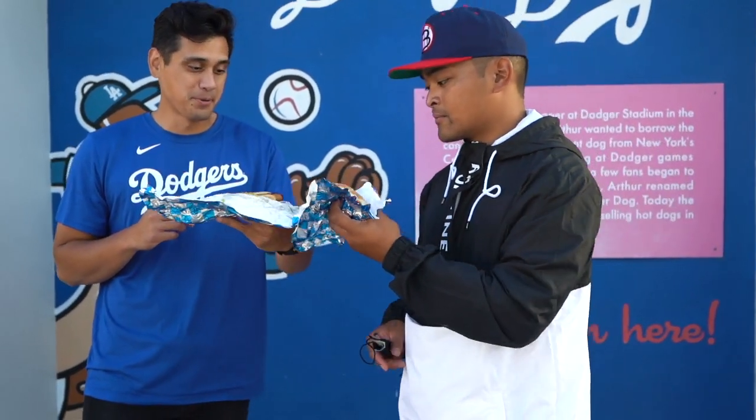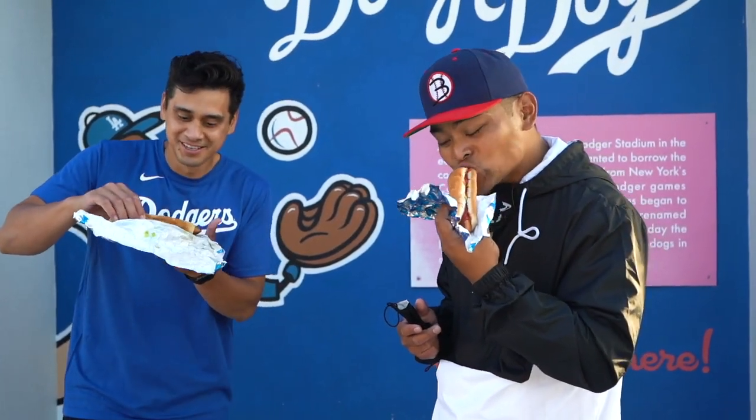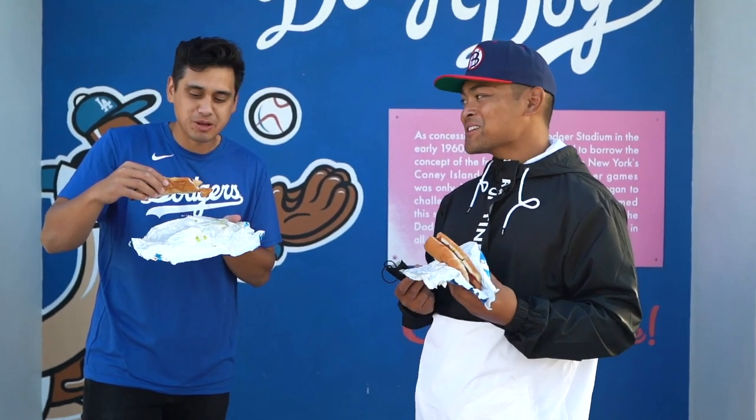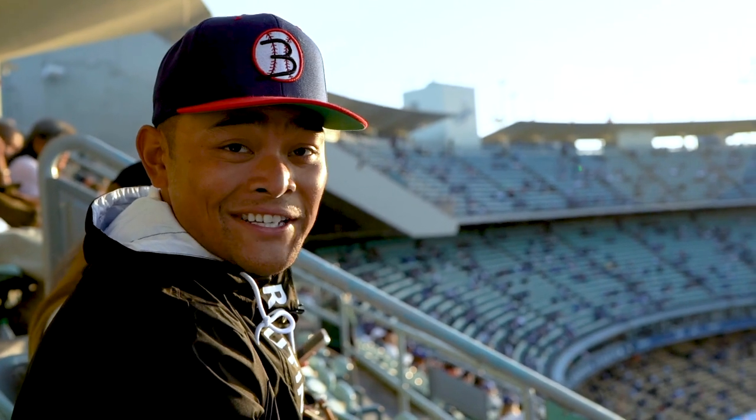Are we ready? Cheers, brother. It's a hot dog. It's a Dodger dog. So that's the end of Did You Know?